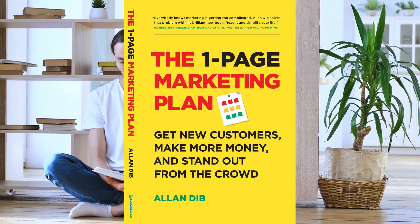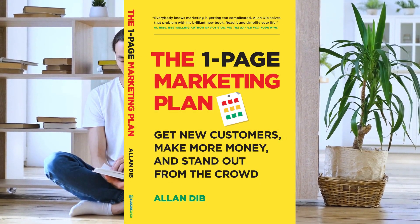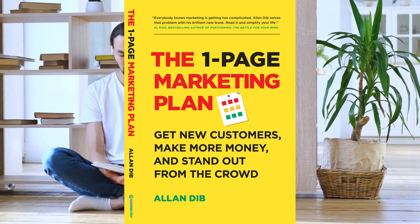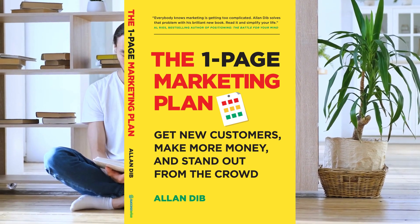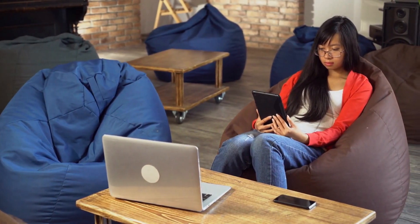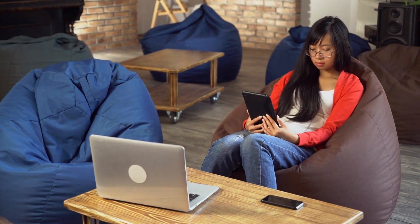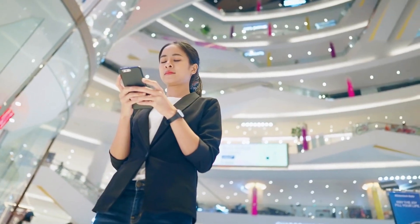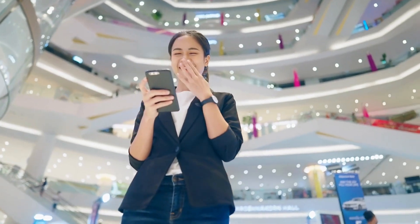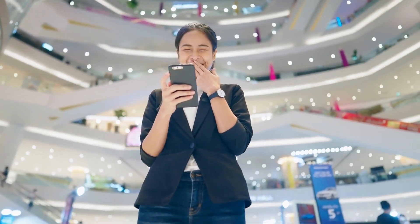Enter 'The One-Page Marketing Plan' by Alan Dib — a practical and concise guide to creating a comprehensive marketing plan that will help you grow your business and achieve your goals. We regularly summarize books for entrepreneurs to save time and focus on your most important tasks. Don't forget to hit the bell icon and leave a comment with your thoughts on the points of this book that left an impression on you.